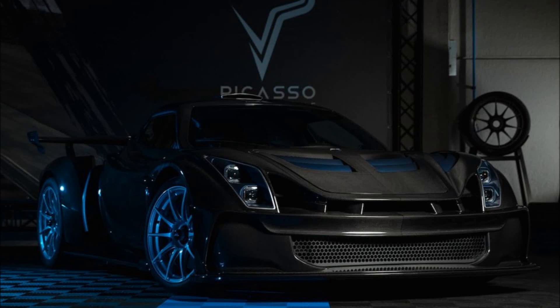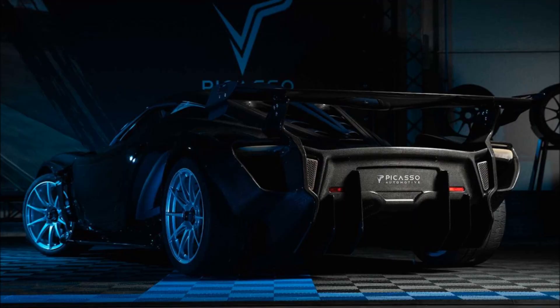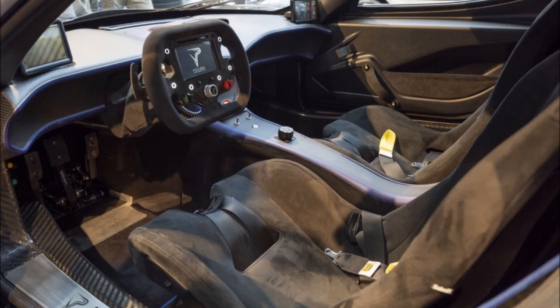Swiss brand Picasso Automotive has revealed its 660 LMS lightweight supercar — a lightweight supercar with no electric assistance. Picasso says that the car was designed and engineered in-house at its factory in San Vittori, Italy.